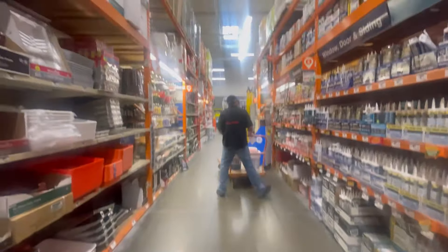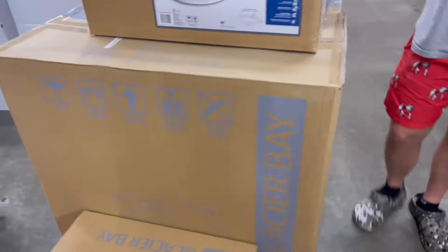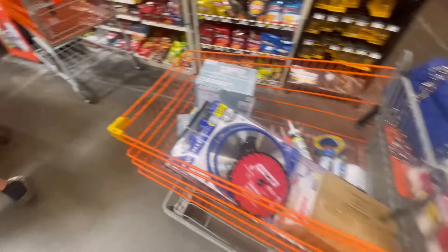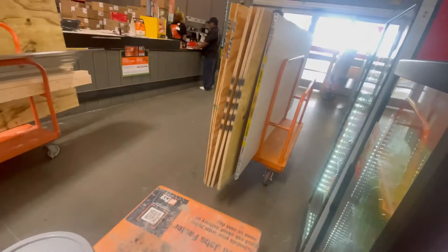We are currently at Home Depot picking out some supplies. I opened it but I haven't bought it yet, but I will. Here are the two elongated toilets we got, and then we got three of these sinks — we ended up having four carts when checking out. That is a really cool bathroom vent that we got and I cannot wait for y'all to see it.